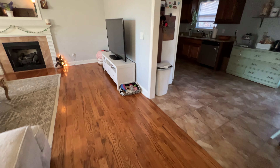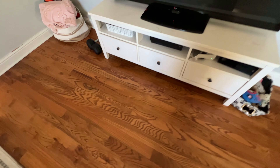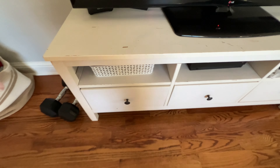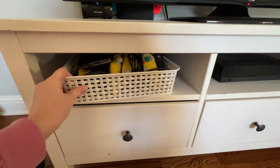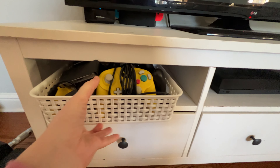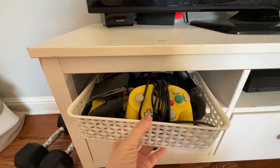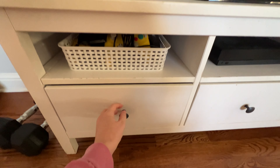We're going to start up here in my living room. There's not a whole lot of storage space in my living room, but our TV stand is one place I can actually store things. First here is the controllers for our Nintendo Switch — there are quite a few of them. You can see our Nintendo Switch behind the TV, so I just keep all of the controllers right here in this basket so my kids can reach them pretty easily.